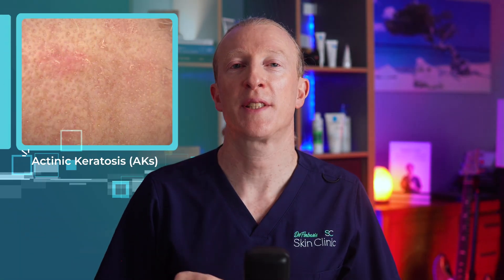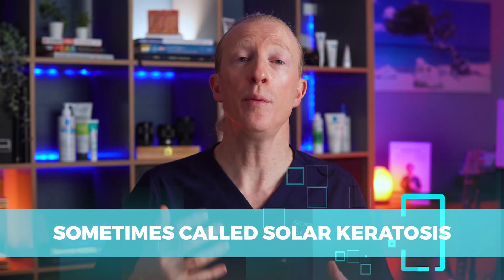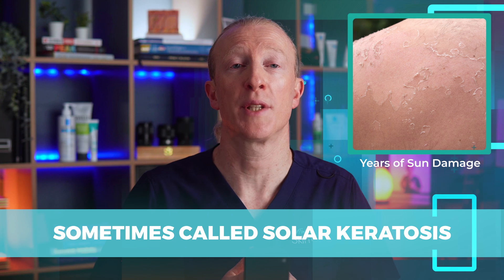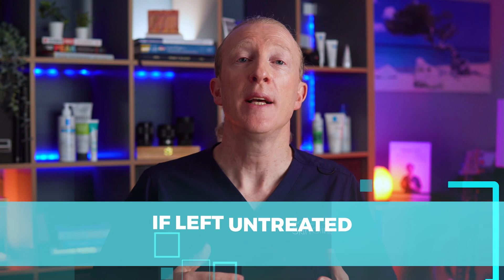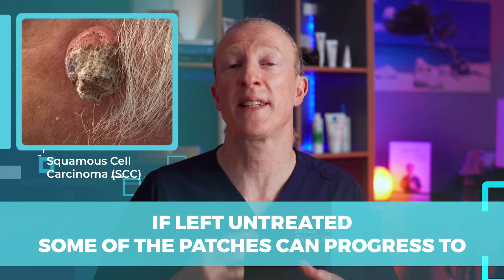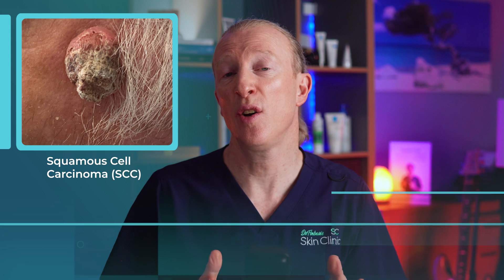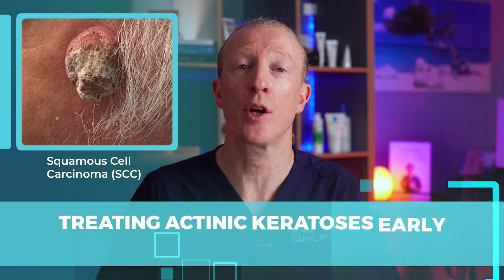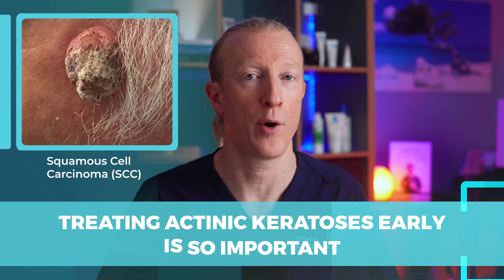Actinic keratosis, or AKs, are sometimes called solar keratosis. They're the result of years of sun damage accumulating over many years outdoors, occurring on areas that get a lot of sun like the face and the scalp. If left untreated, some of these patches can progress to squamous cell carcinoma, a type of skin cancer that can cause serious issues if it spreads. That's why treating actinic keratosis early is so important.